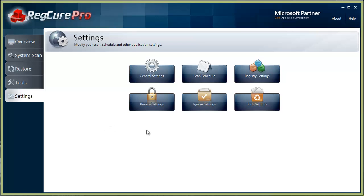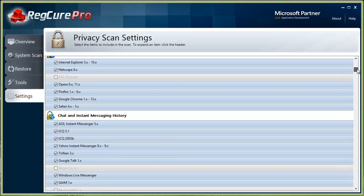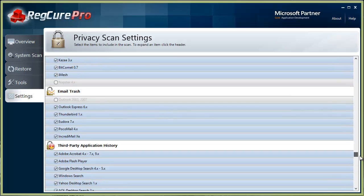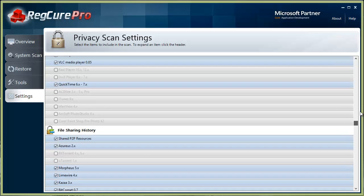It also has settings for privacy options, allowing you to clean out things like browser history and privacy settings. This is a really nice privacy scan feature because it literally cleans everything on your computer — from your browsers to chat history, Office files, multimedia, file sharing, email trash, and third-party applications. You can see all the options here — it's a really well-developed product.